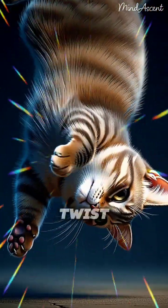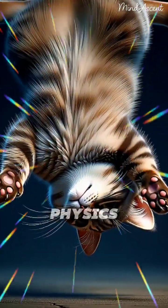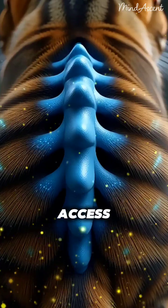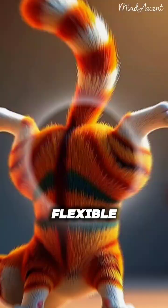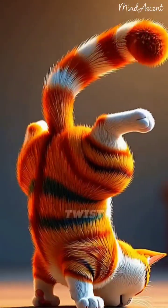The mission begins with a sharp twist of the head and front paws as physics maps out the perfect rotation axis. The secret lies in this glowing blue spine — it's as flexible as a spring, allowing the body to twist effortlessly.